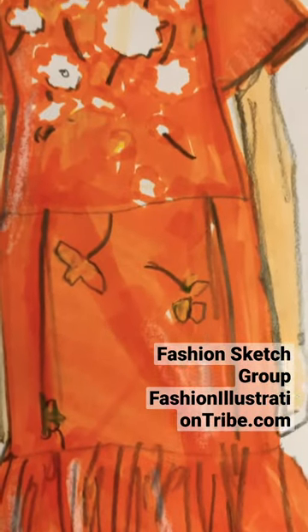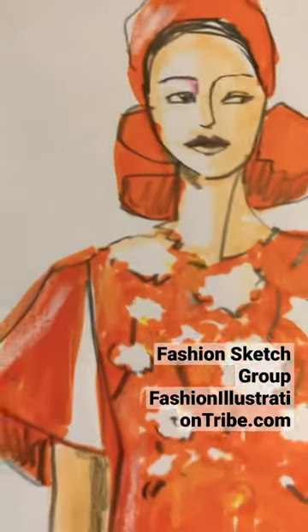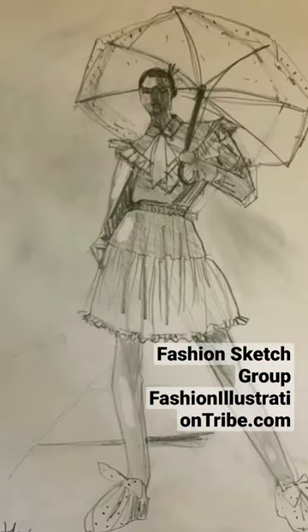In Fashion Sketch Group, you can bring any supplies you want. In Fabric Form and Flow, you'll learn techniques for marker, gouache, and digital.